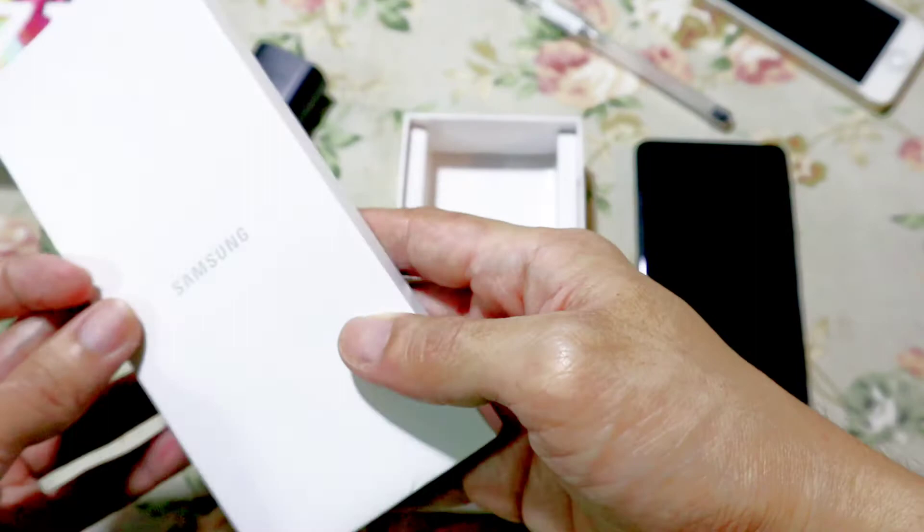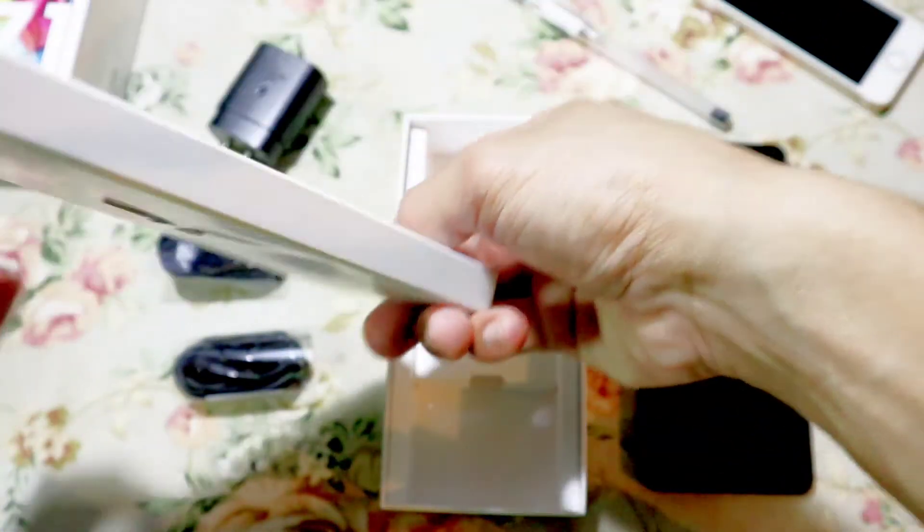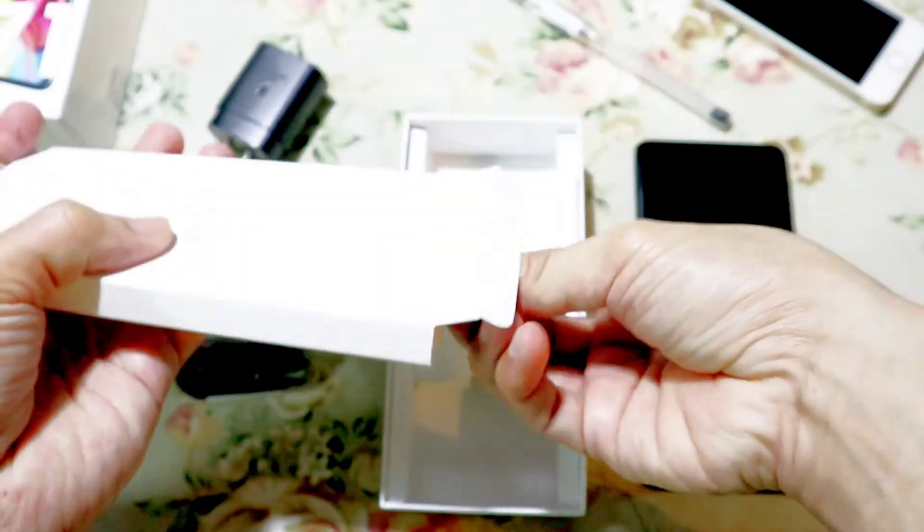So, let's go back to the four things that I liked the most for the Samsung Galaxy A71.